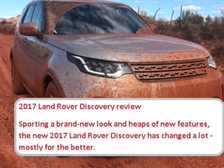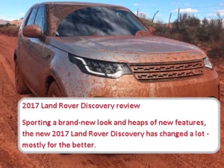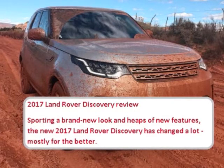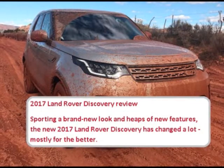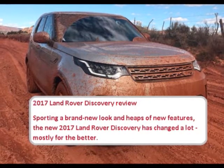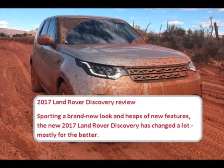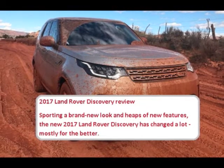Sporting a brand new look and heaps of new features, the new 2017 Land Rover Discovery has changed a lot, mostly for the better. The all-new 2017 Land Rover Discovery takes the brand's most recognized model to new heights of refinement, off-roading ability and interior practicality, but is that enough to entice buyers away from its European rivals when it lands in Australia come July? The Discovery starts from $65,960 for the base model TD-4S and goes all the way up to $132,160 for the First Edition.